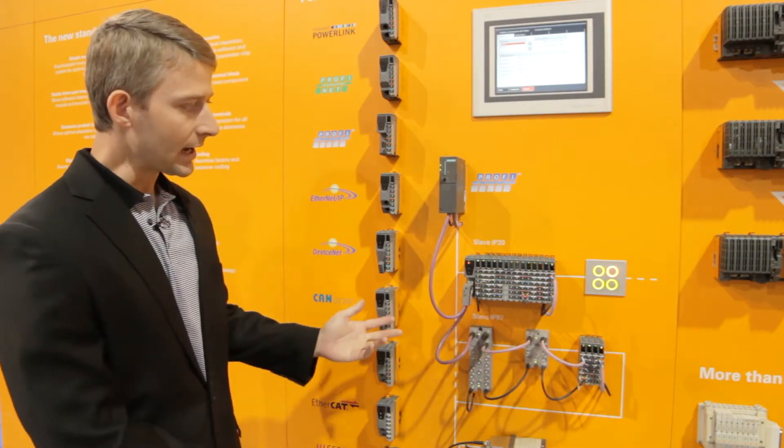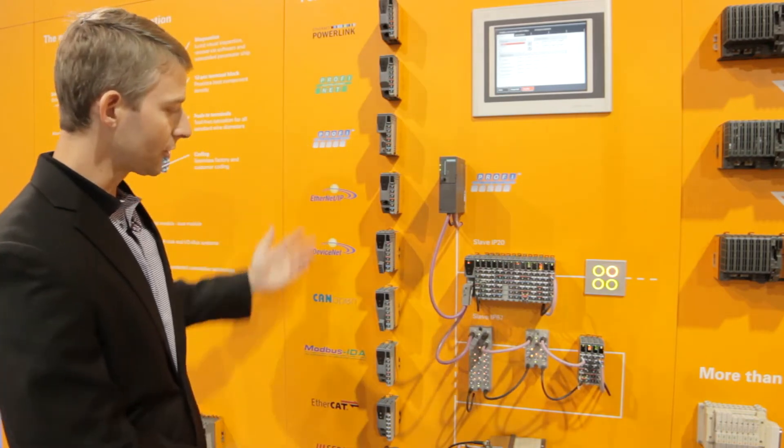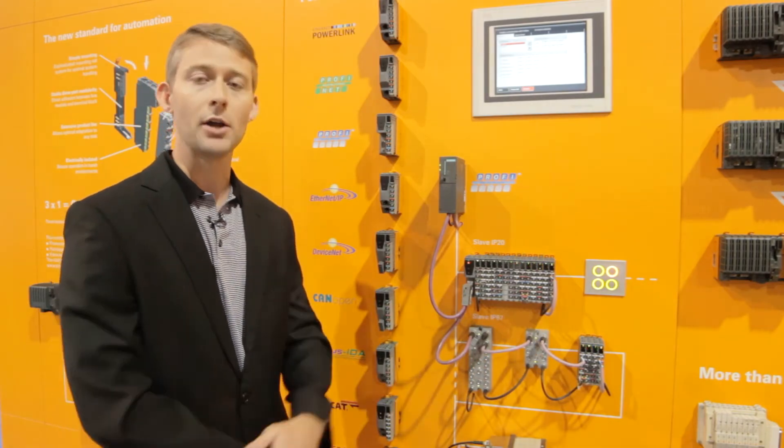From integrating I/Os such as the Slice I/O and Washdown I/O you see here onto third-party field buses, to integrating an entire modular motion concept and integrating that into a third-party system.